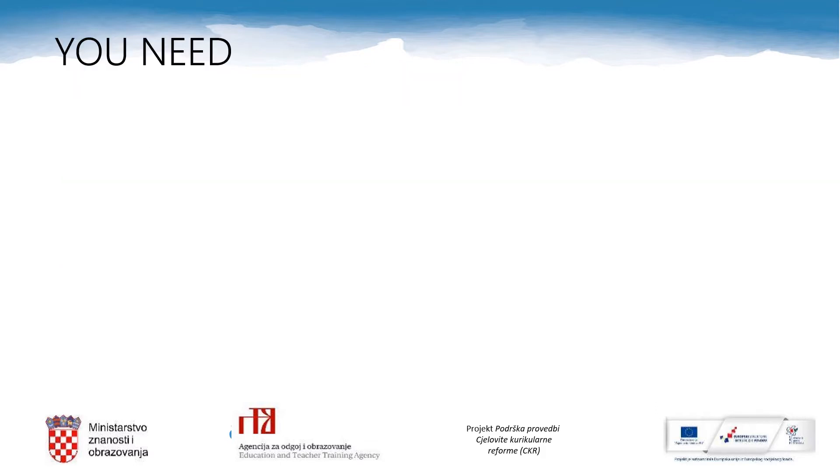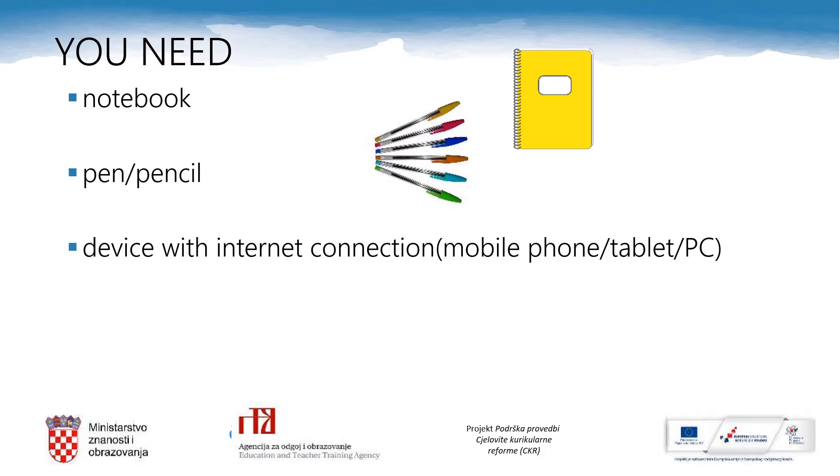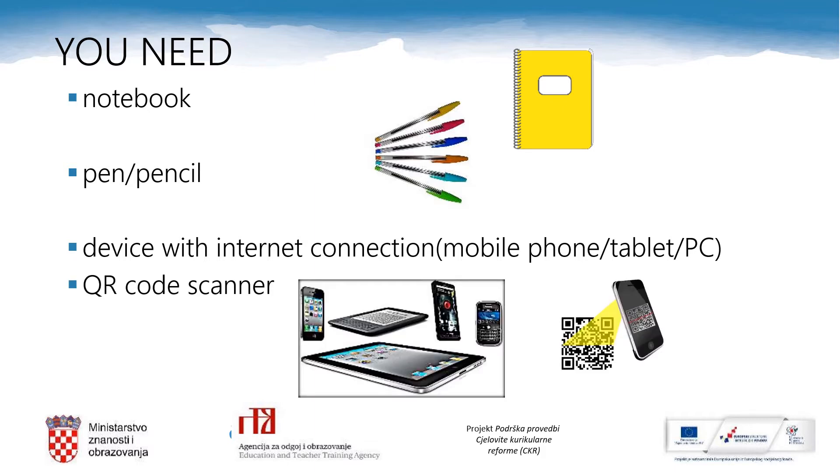For today's English lesson you will need your notebook, a pen or a pencil, a device with internet connection — mobile phone, tablet or PC. You will need a QR code scanner. And any time you need, you can pause this video lesson and then play it again.